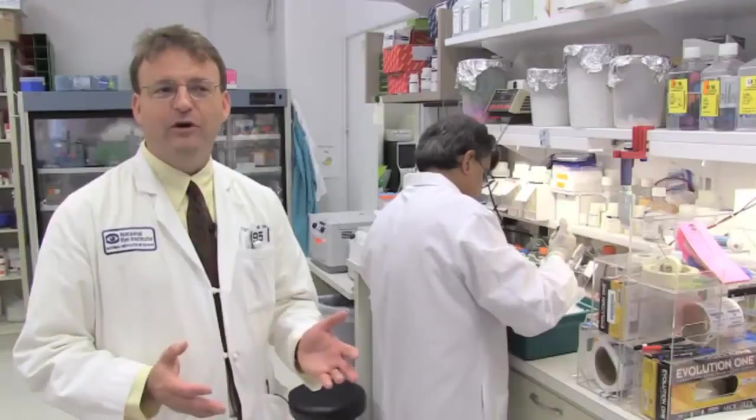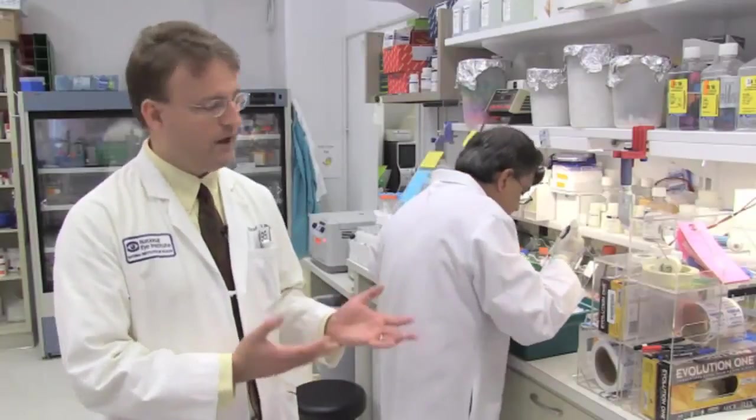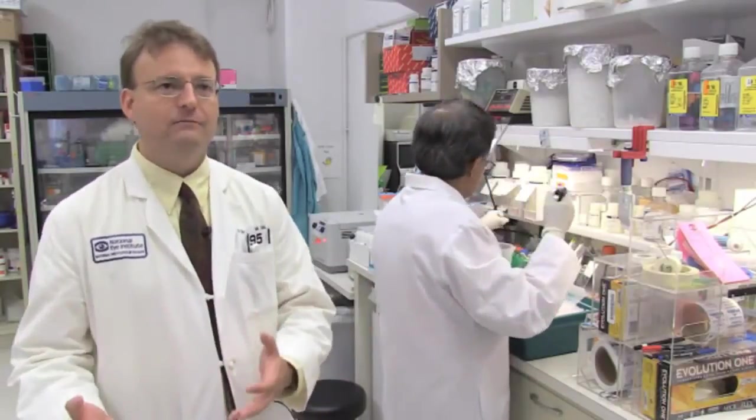My favorite part is being able to, on one hand, interact with patients who have diseases that are still puzzling us as doctors, and to be able to take what I learned from the patients to ask scientific questions about their condition here in the laboratory, and then to hopefully translate that back to something that will help patients like our young Lotus.